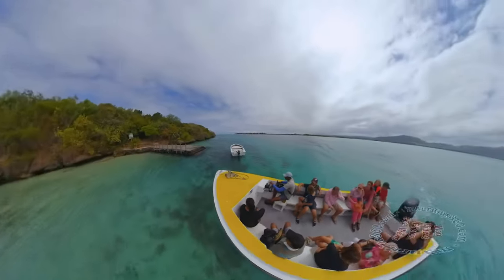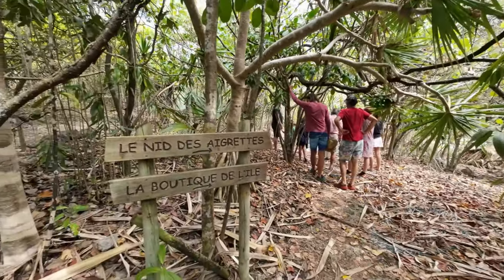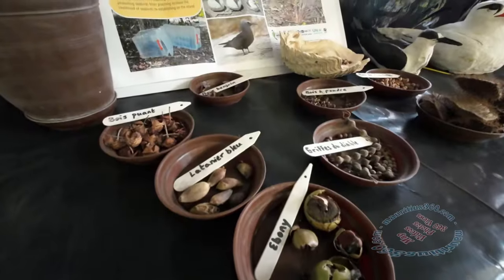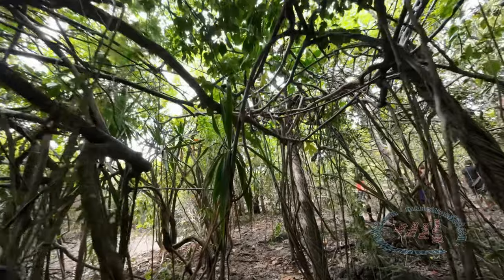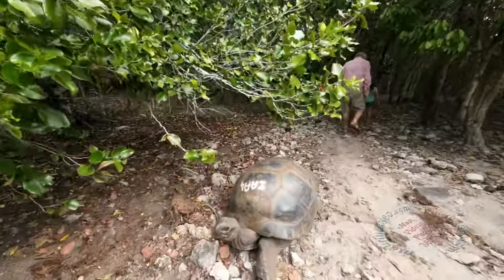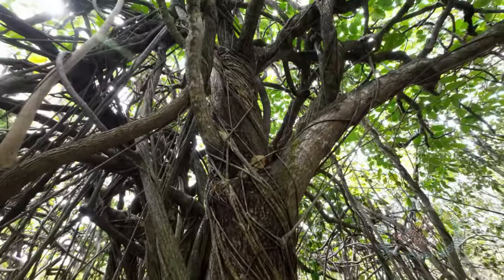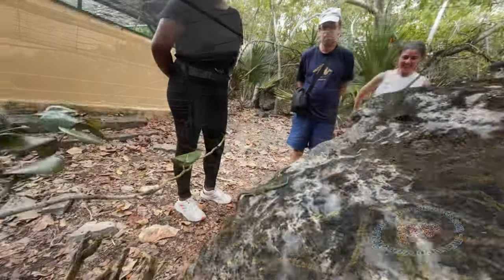Ile aux Aigrettes, a coral island lying in the emerald blue lagoon of Pointe d'Esny, is classified as a key natural reserve of Mauritius. It is home to a number of endemic plants, birds, and reptiles — namely the ebony tree, the pink pigeon, and the giant Aldabra tortoise. Ile aux Aigrettes is an open-air laboratory for the preservation and conservation of endemic animals and plants.